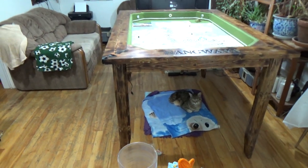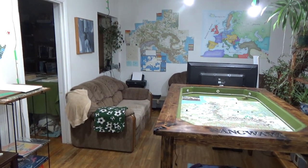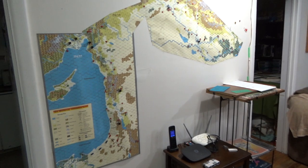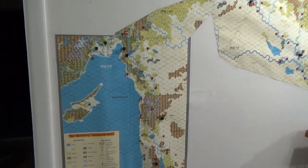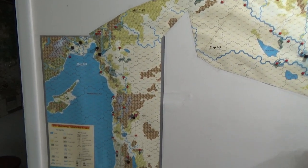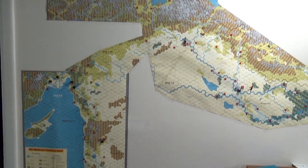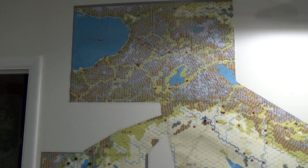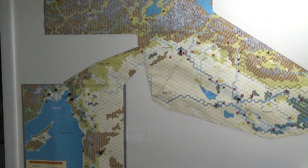I'll show you what my living room looks like. Hey Leo, hey puss. So this is what I'm doing right now - I've got the Ottoman map over here. What I'm calling this part is the Arabian conflict zone, and that part up there is part of the Black Sea conflict zone.